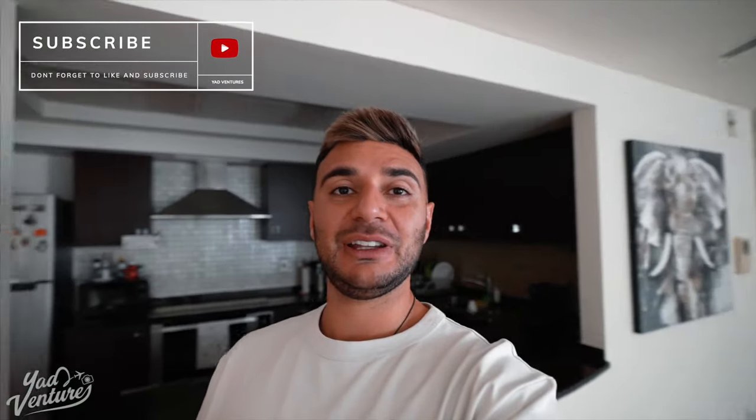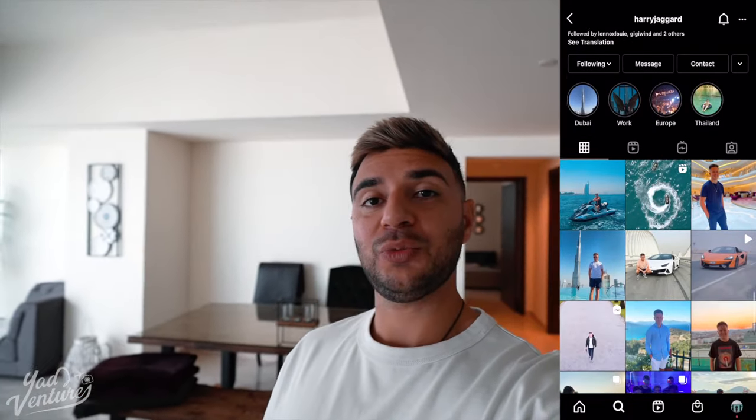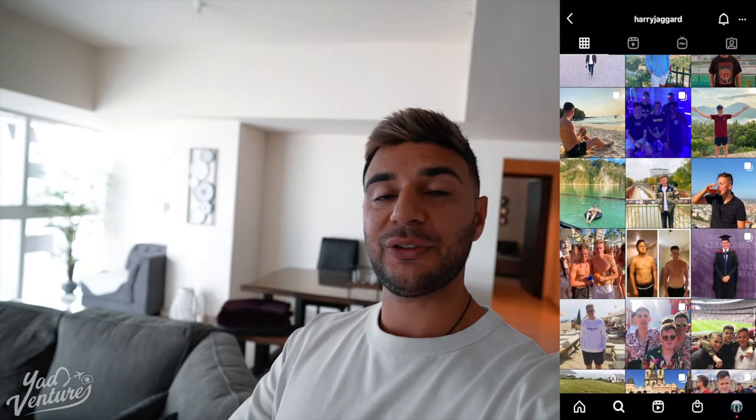What's up guys? I'm super excited for today. It's about 10:30 in the morning and I'm just about to go meet another creator. His name's Harry. He's going to join me for the day and we're going to go check out some awesome spots to show you guys. So let's get going.